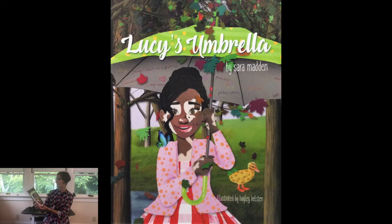Welcome friends, it's Jisa from Butterfly Garden. Today I have a story for you and it's called Lucy's Umbrella. It's written by Sarah Madden and illustrated by Haley Helston.